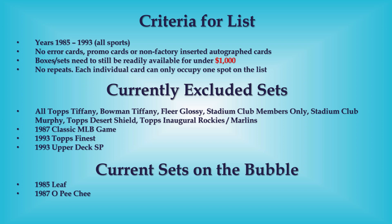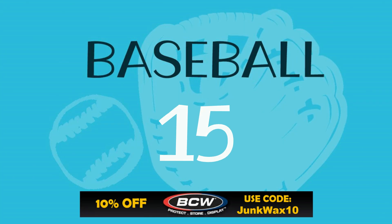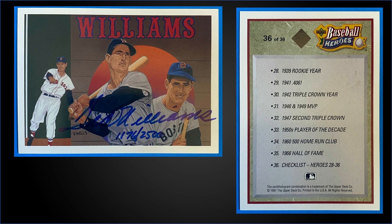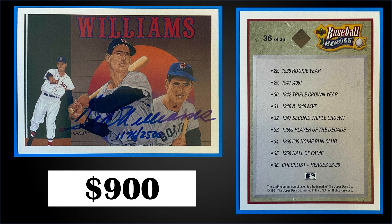It looks like scarcity might put 1985 Leaf on the excluded list sometime soon. In the 15 spot, from 1992 Upper Deck, we have the Ted Williams autographed chase card numbered to 2,500. This card sold in rock condition for $900 — that's a pretty strong sale. There was a rock condition one that sold on May 23rd for $670. These chase cards were in 1992 Upper Deck Series 1 boxes, which can still be found on eBay for around 10 or 15 bucks.